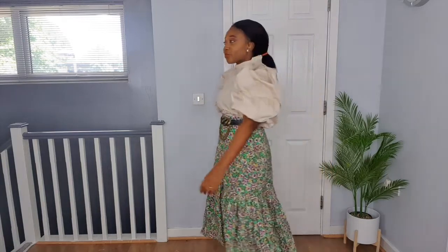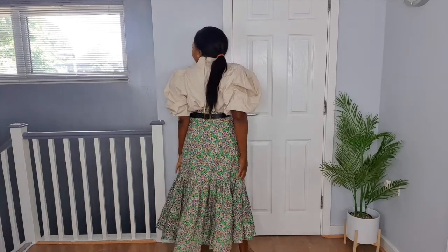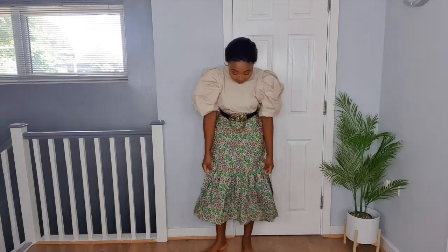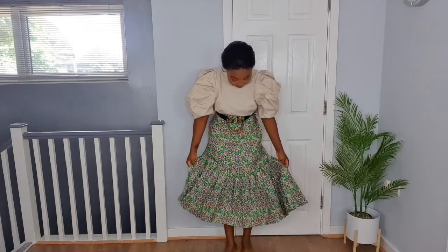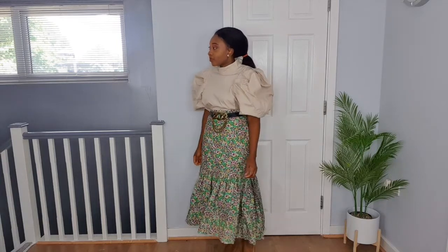They've still got them in a few sizes — I'll put the links in the description below. The skirt was in a size 10. I love the side pockets — you won't necessarily use them but it's nice to know they're there for your phone. I really love this outfit. The top is also versatile — you can wear it with different trousers or a completely different skirt. It's a really beautiful statement top.